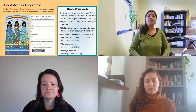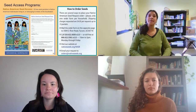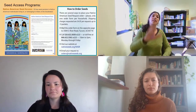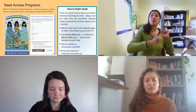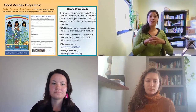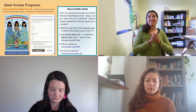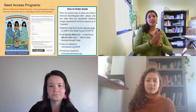Our free seed programs are integral to our work. This includes our Native American Seed Access Program, which provides 15 free seed packets to Native American individuals living in or belonging to tribes of the Southwest. Within our seed catalog you'll find a form to fill out for the program, which will soon be available online, where folks can order their seeds and have them shipped. You can also call us with your seed order.